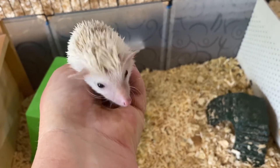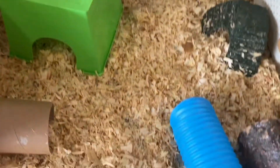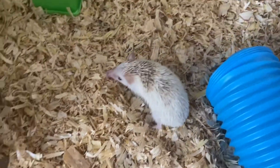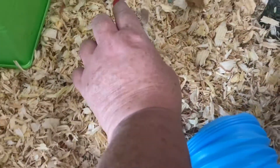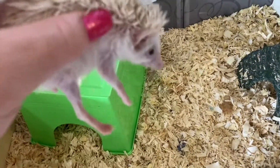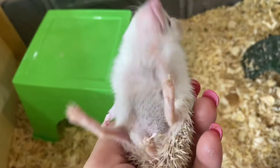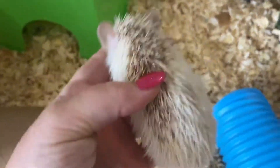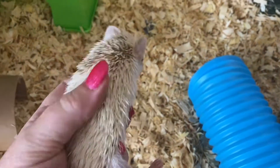Hi, today is June 26th and I'm doing another video here of the next five babies. This little sweet girl is a light face, very light face, white face, blonde pinto — sweet as can be.